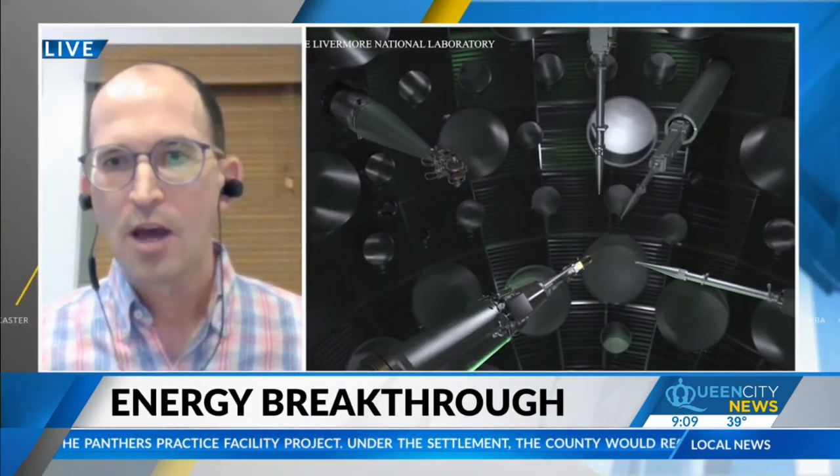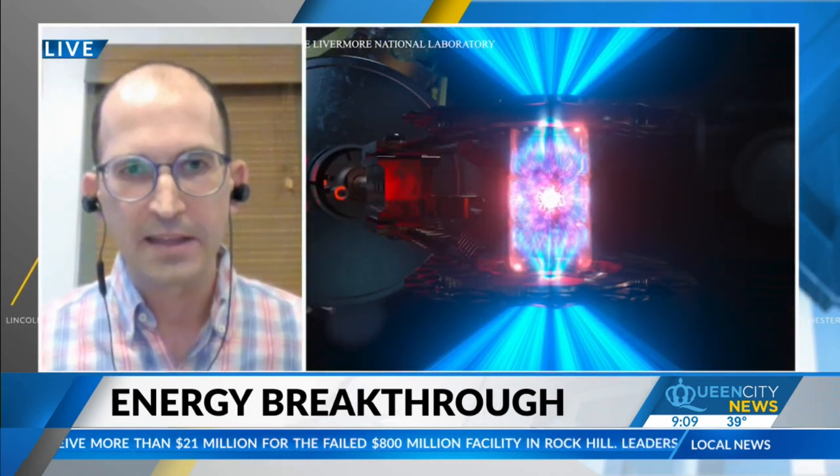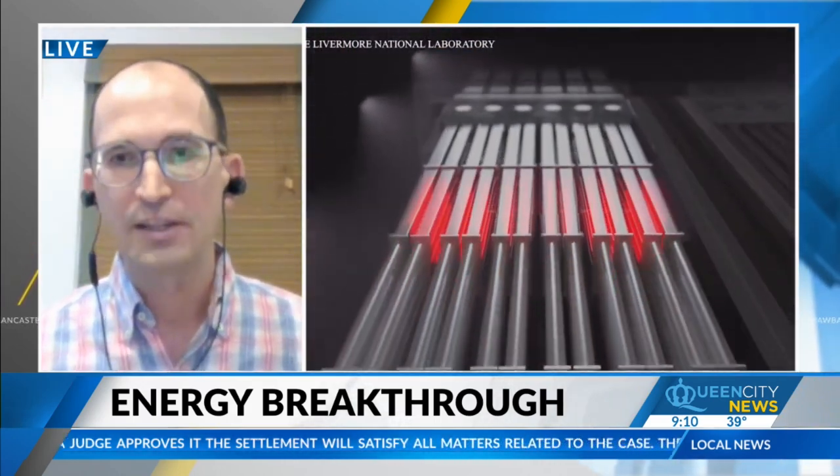Extra energy basically means that we can create energy for free, in essence. Because hydrogen is the most abundant element in the universe, this creates essentially a limitless power source that doesn't produce any carbon waste, no greenhouse gas impact, and no carbon footprint. If this could be leveraged into a technology that powers major cities, then this would be a free, abundant, and clean source of energy — which we know we need in order for our planet to survive.